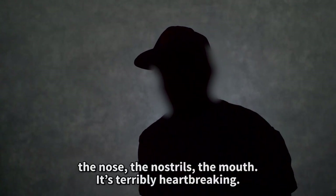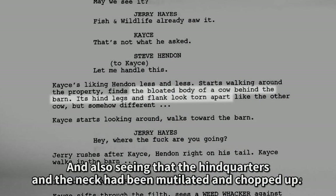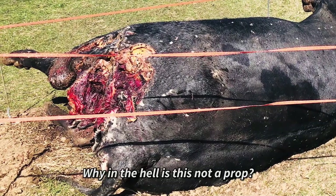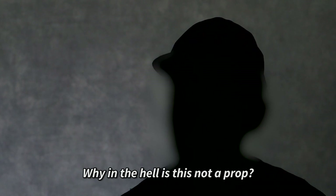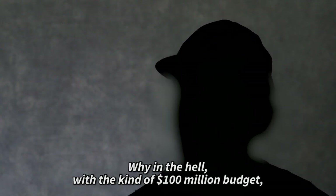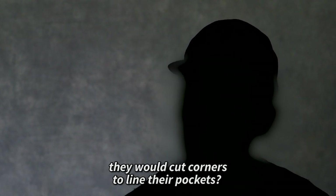It's terribly heartbreaking. And seeing that the hindquarters and the neck had been mutilated and chopped up. As crew members, we're wondering why in the hell is this not a prop? Why, with a hundred million dollar budget, would they cut corners to line their pockets?